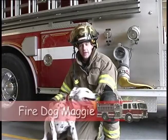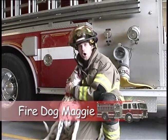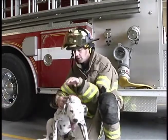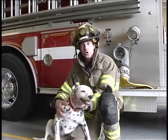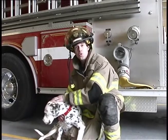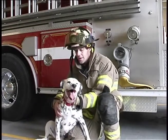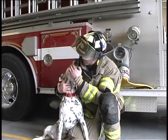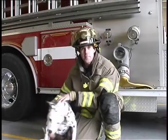Hey boys and girls, this is our fire dog, Maggie. Maggie lives here at the fire station with all the firefighters. Maggie helps make sure the firefighters stay safe, and all the firefighters make sure Maggie stays safe. Junior Firefighter Carson and Junior Firefighter Avery always make sure Maggie has food and water in her bowls. Maggie's a Dalmatian — we can tell because of her white hair and her black spots. She even has black spots inside her mouth.